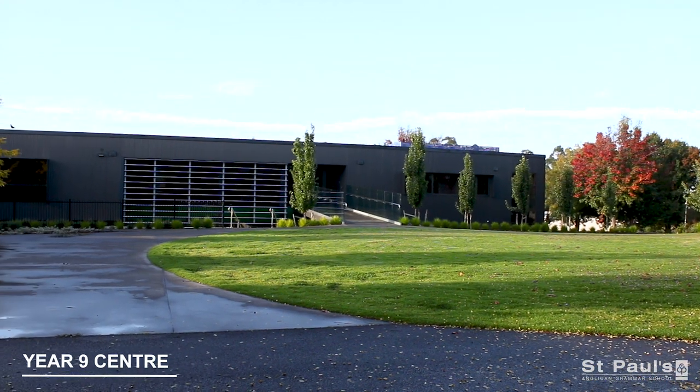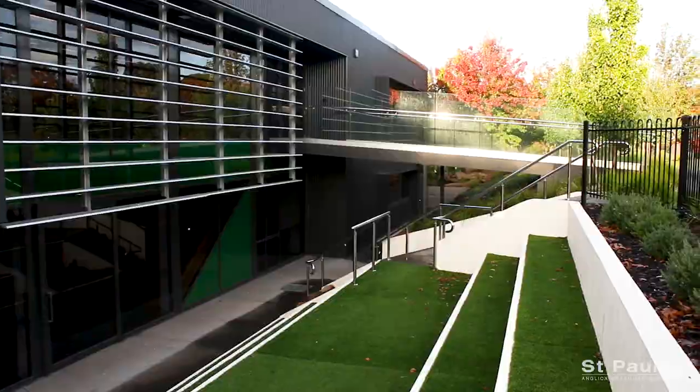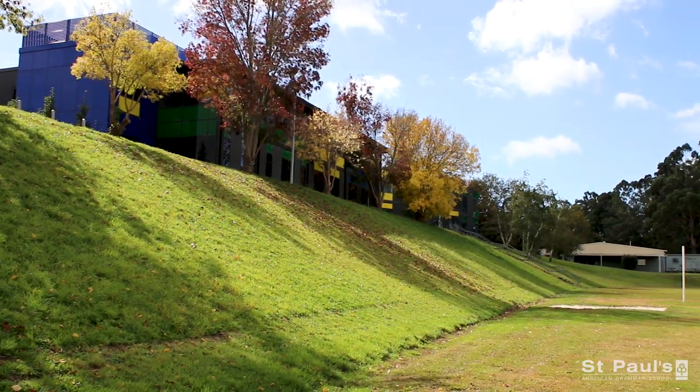This building is an integral part of our renowned GNI program, which is designed to support the academic, social and emotional needs of our students.